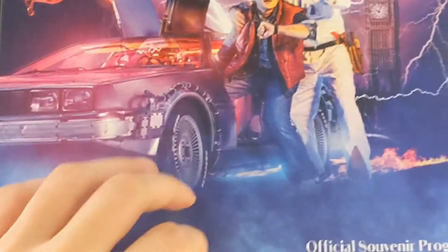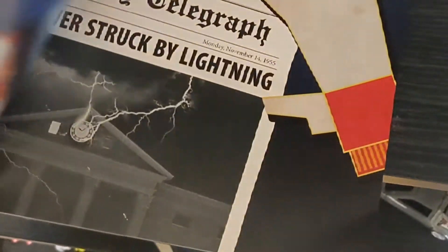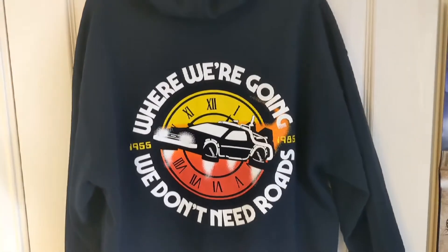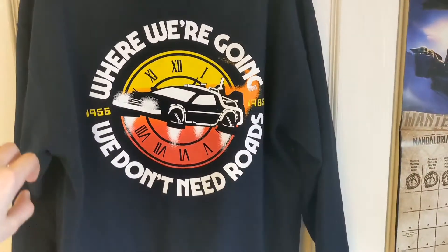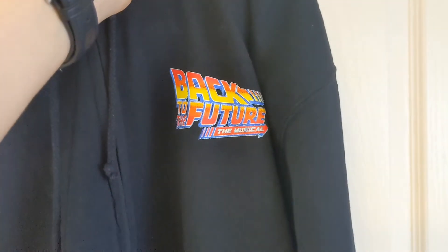While I was in London I also went to the Back to the Future musical, so I also got a program which is pretty cool. It's got lots of stuff about the musical in there. As well as that I also got this hoodie which is very nice. And then if you flip over to the front you can see it has the logo on the front there.